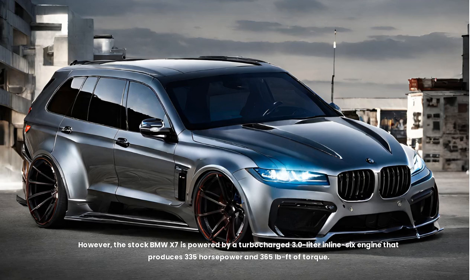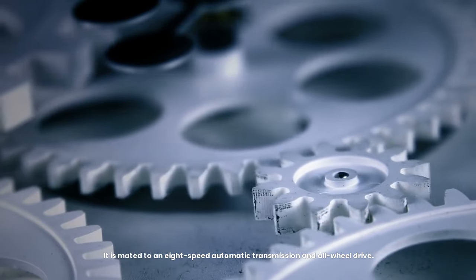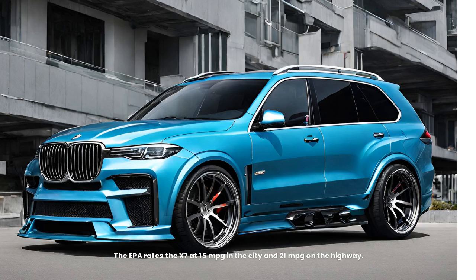However, the stock BMW X7 is powered by a turbocharged 3.0-litre inline-six engine that produces 335 horsepower and 365 pound-feet of torque. It is mated to an 8-speed automatic transmission and all-wheel drive. The EPA rates the X7 at 15 mpg in the city and 21 mpg on the highway. Do you want to know more about the BMW X7?